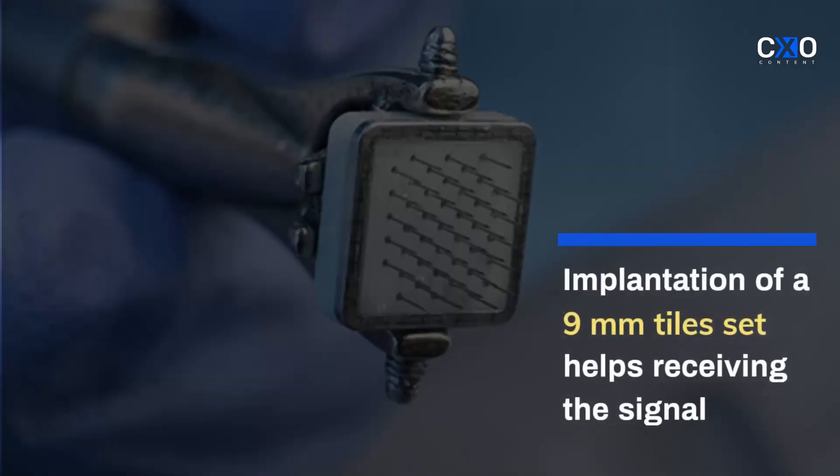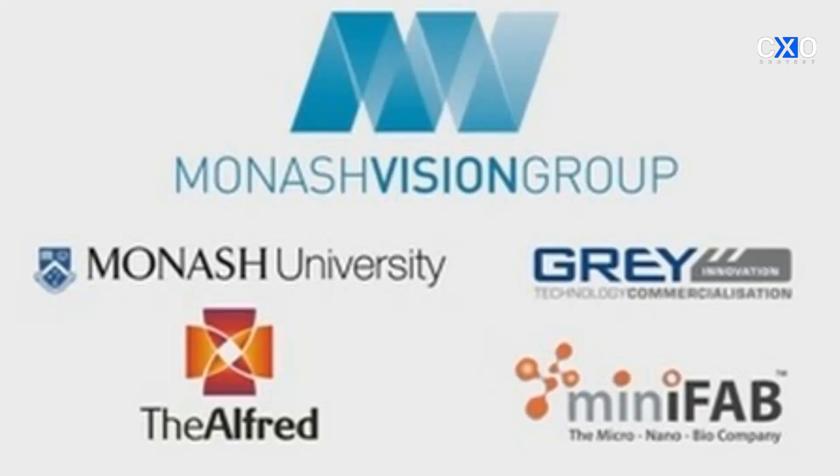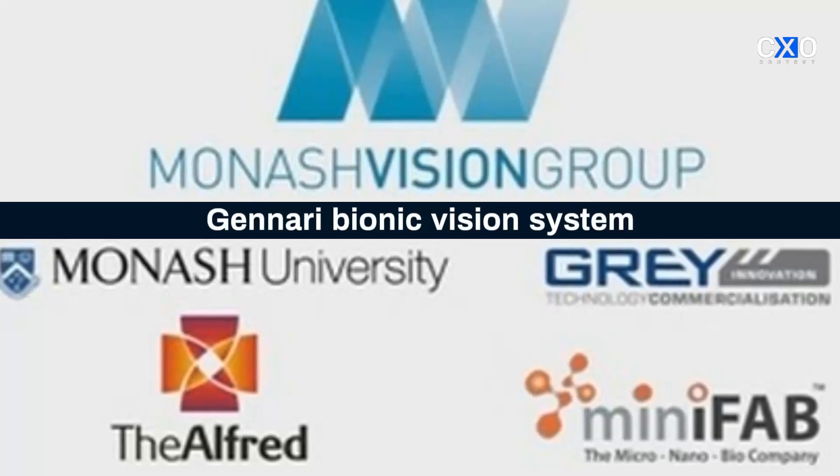Implantation of a 9mm tile set in the brain helps receive the signal. Monash University's collaboration with Alfred Health, Mini Fab, and Gray Innovation, called Monash Vision Group, has developed an innovative Janari Bionic Vision System.